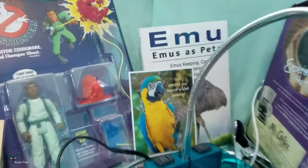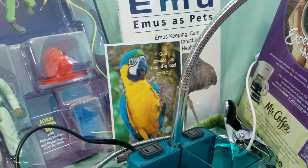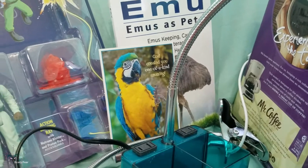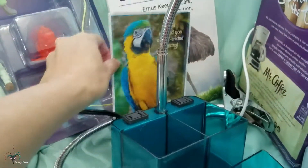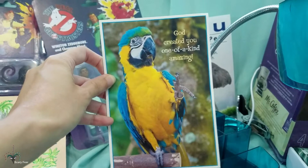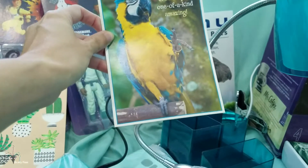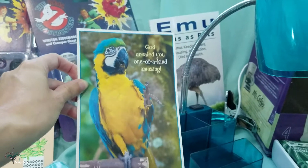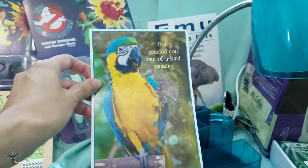We've got this cute macaw card from my friend AC Tipton80. They look so much like my deceased macaw Joel — that's so cute. I loved it, and she also made some cute budgie artwork that I really appreciated.